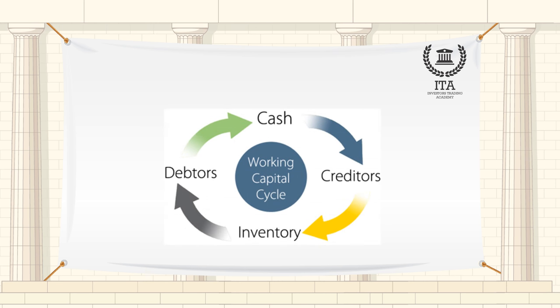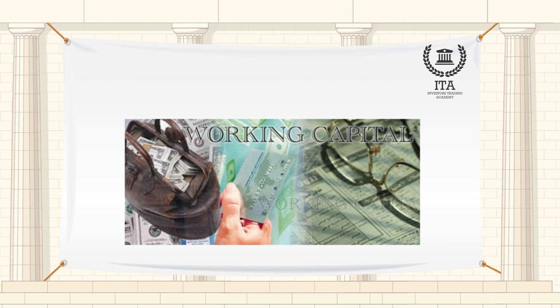Because it includes cash, inventory, accounts receivable, accounts payable, the portion of debt due within one year and other short-term accounts, a company's working capital reflects the results of a host of company activities including inventory management, debt management, revenue collection and payments to suppliers.